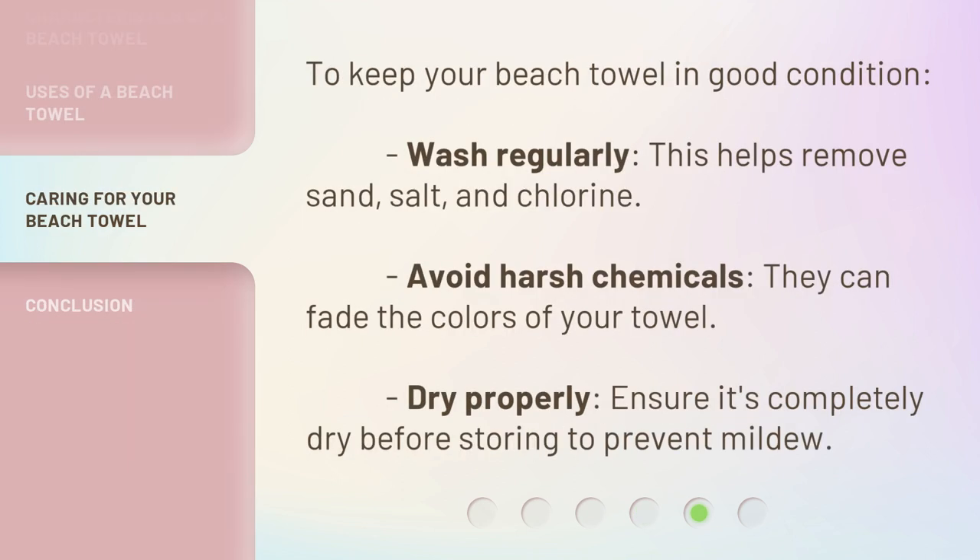To keep your beach towel in good condition: wash it regularly — this helps remove sand, salt, and chlorine. Avoid harsh chemicals, as they can fade the colors of your towel. Dry it properly, ensuring it's completely dry before storing to prevent mildew.